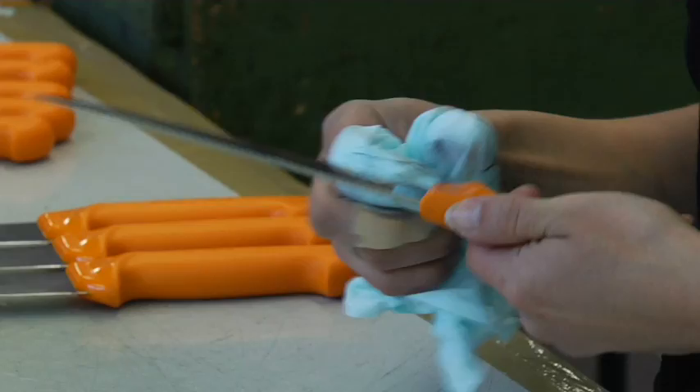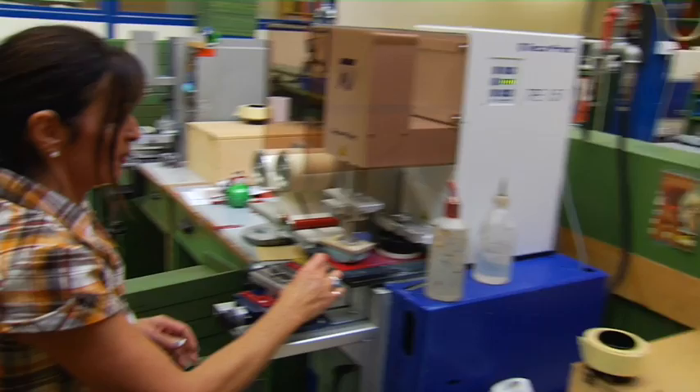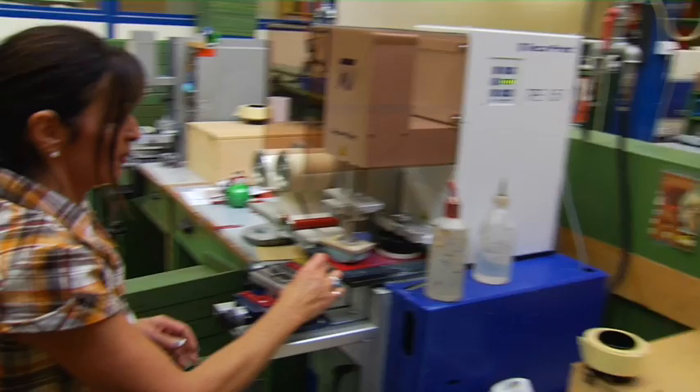Right here they're cleaning the kitchen products, and on the other side they pack them. You can also get your Swiss Army knife personalized, but if you're going to get one, it can cost you a fortune. This is the Wenger factory.